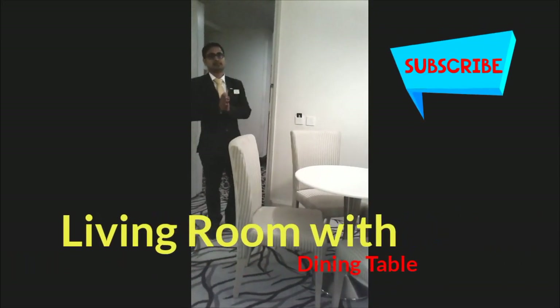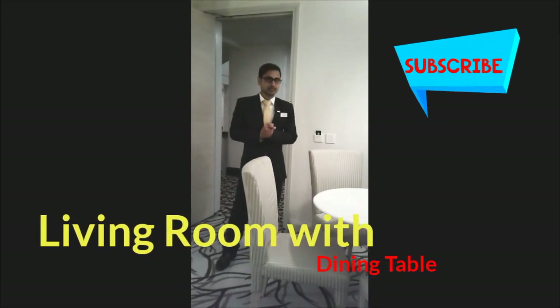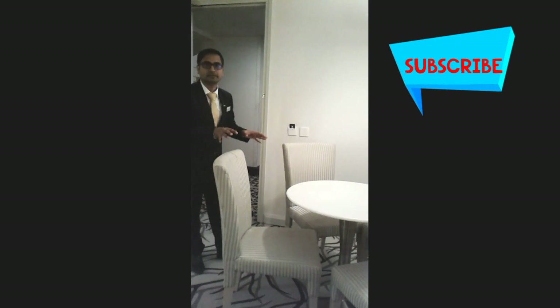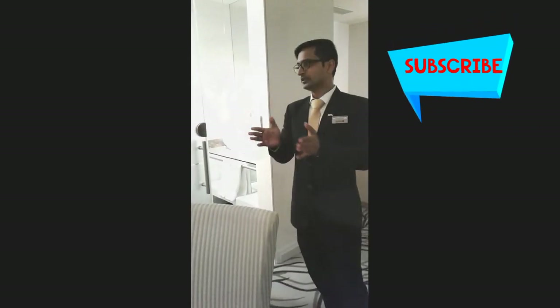The basic thing in the suite room is we have one living room and one bedroom. In the living room we have a small dining area — you can see we have chairs at the table. And we are going clockwise.